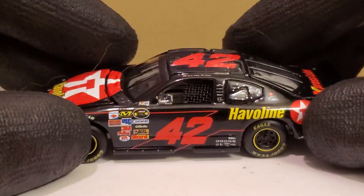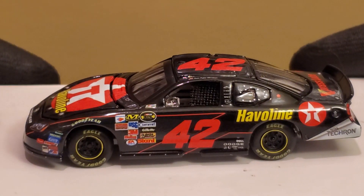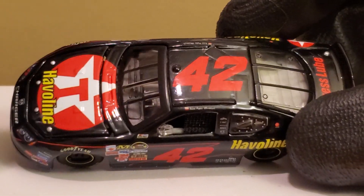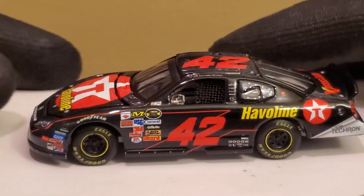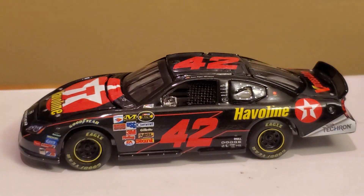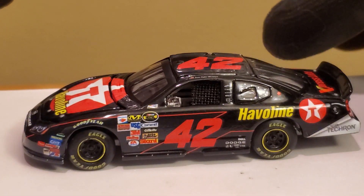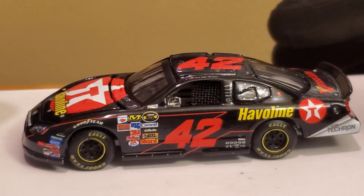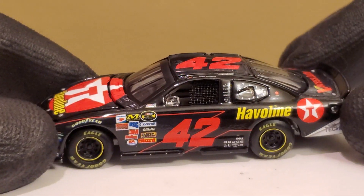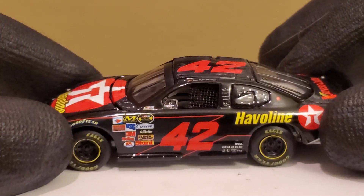Feel free to comment below which Texaco Havoline driver you guys like the most. I remember the days when not only Chip Ganassi ran the Texaco Havoline car — remember Davey Allison, Ernie Irvan, Kenny Irwin — going into the 2000s with Ricky Rudd, then Chip Ganassi Racing with Jamie McMurray, Casey Mears, and Juan Pablo Montoya. And it's cool that Havoline made a comeback with Ben Rhodes in the Truck Series.